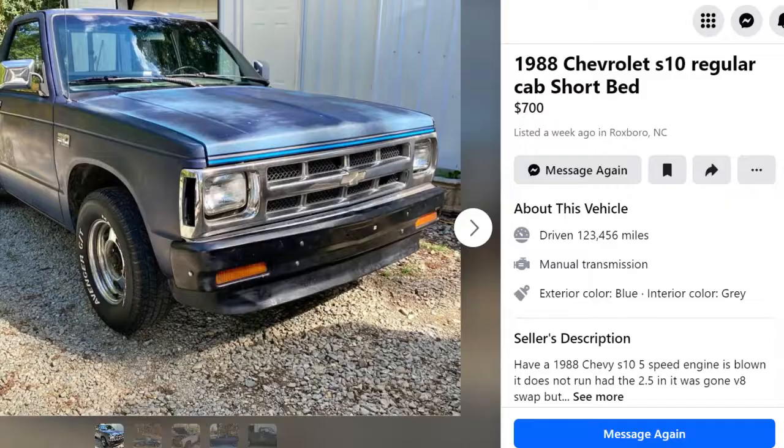Hey, it's Brian with The Binette Mechanic with our first $500 challenge. We found an 88 S10 pickup truck on Facebook Marketplace and made a deal with the guy for $500. On our way out to check it out now, hopefully it'll work out for what we need. We got our $500 and we're ready to go.